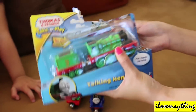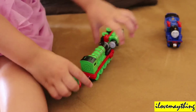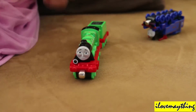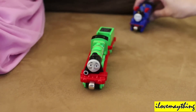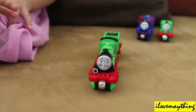Unboxing time! Henry — Maya did it, yay! Henry, the number three green engine. He's one of the oldest trains on Sodor, one of the oldest. Can you press it, Maya? Maya did it. Nice, one more Maya.